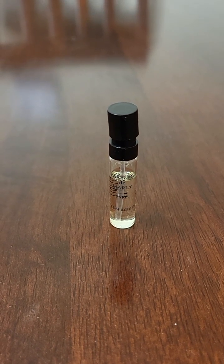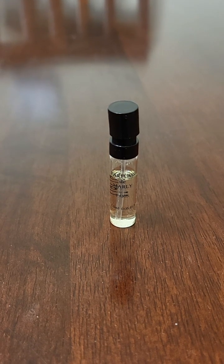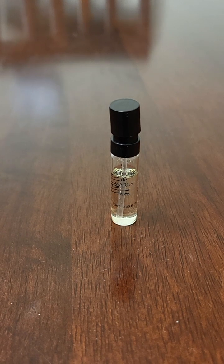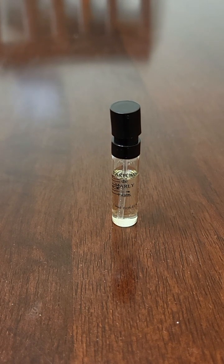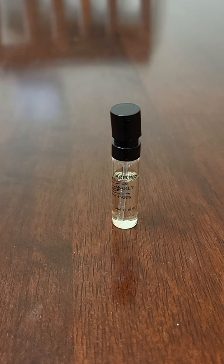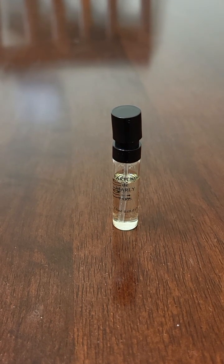I'm bashing it kind of because I'm just sick of ethyl maltol on amber woods, but it's not a bad scent. I would at least smell it, but it's not a winner. There are other Parfums de Marley fragrances that I like more than this one for sure.